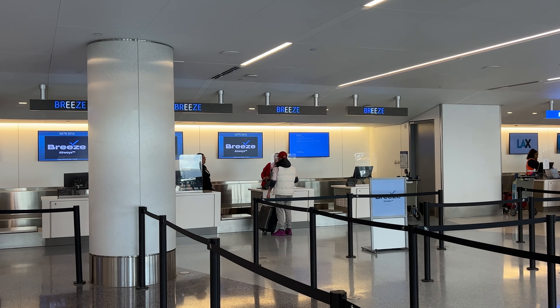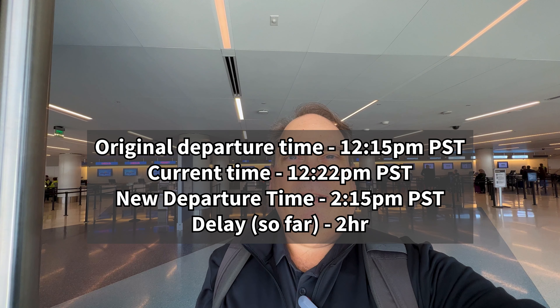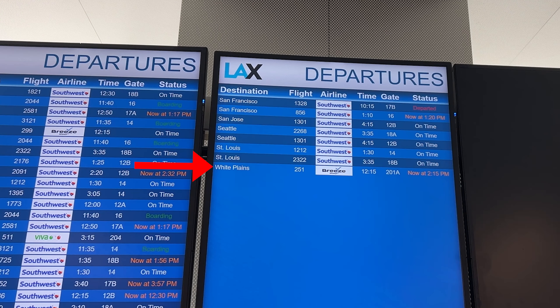Greetings friends and welcome back to my channel. Today I am taking my very first, my inaugural flight with Breeze Airlines, which I think is back there in the background. My flight has been delayed two hours at its origin way back in White Plains, New York. I think I have to take a shuttle bus over to gate 201, which is in the new Tom Bradley, because it's delayed and we're not expected to get to New York until like 10:45. I am doing a carry-on bag today to expedite my exit from the airport in New York. Let's go ahead and get into TSA Pre-Check and off to gate 201 in the B concourse.